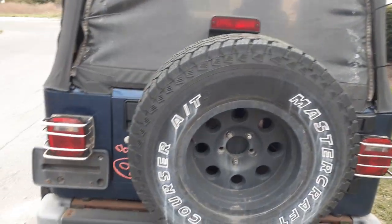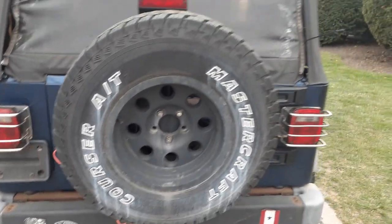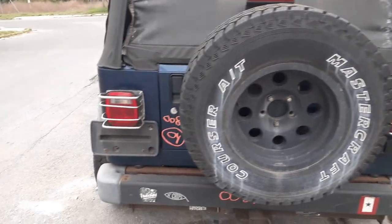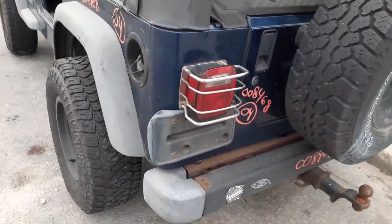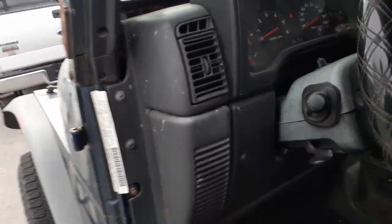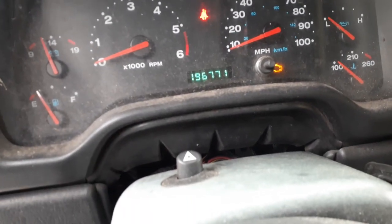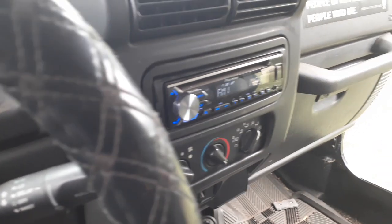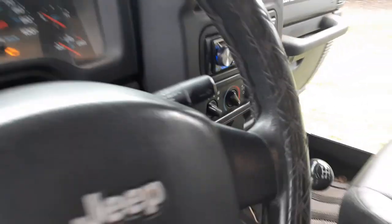The rear gate looks good. Good tire carrier with the tire hanging on it. You've got left and right side taillights with stainless steel cages around them, and your left-side flare. Cluster shows 196,771 miles with tach, trip, and gauges. There's also an aftermarket radio that plays good.